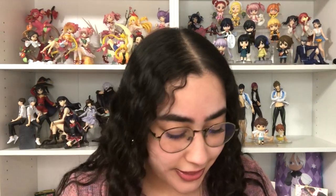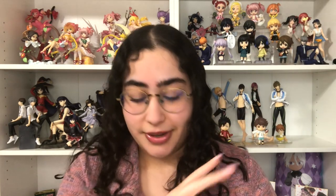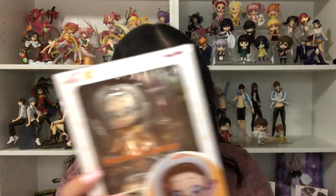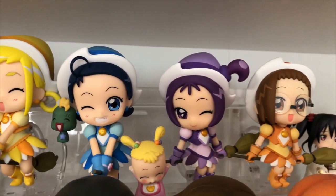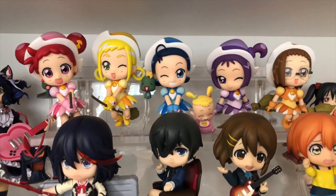I have three figures from the same series and they are all nendroids — the rest of the Ojamajo Doremi nendroids. I already have Doremi and Momo, those are my two favorites. My third favorite is Aiko, right over here, and then we have Hazuki and the girl everybody loves, Onpu. I'm really happy that I finally have the complete set of all the girls! Aiko comes with Hana-chan — I kind of wish they made a nendroid of the grown-up Hana-chan.